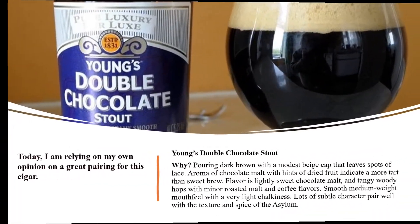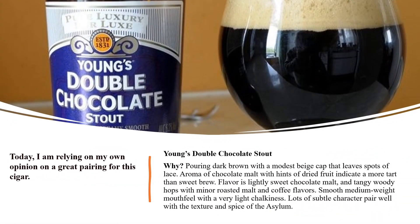For our alcoholic pairing section, I chose Young's Double Chocolate Stout. It pours dark brown with a modest beige cap that leaves spots of lace. The aroma of chocolate malt with hints of dried fruit indicates a more tart than sweet brew. The flavor is slightly sweet chocolate malt with tangy wood hops and minor roasted malt and coffee flavors. The smooth, medium-weight mouthfeel has very light chalkiness — which is unusual for stouts — and its subtle character pairs well with the texture and spice of this Asylum cigar.